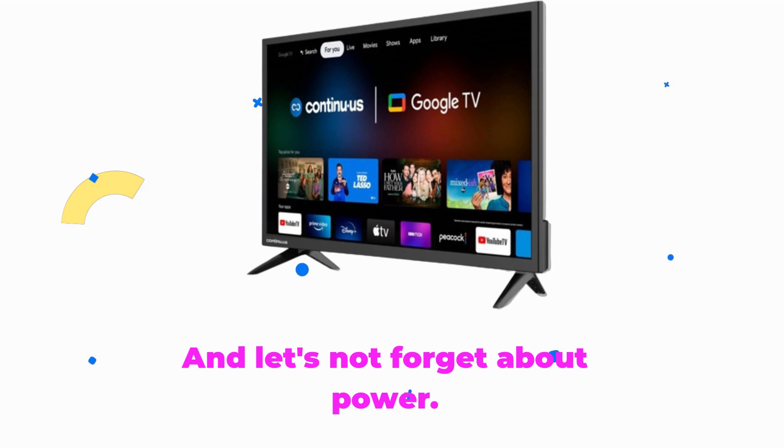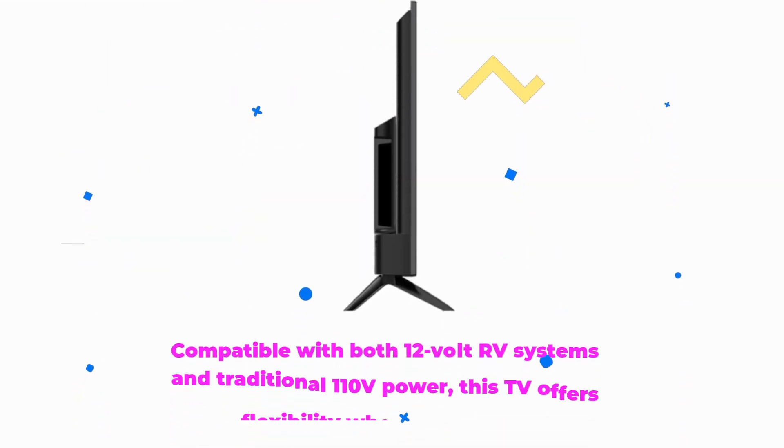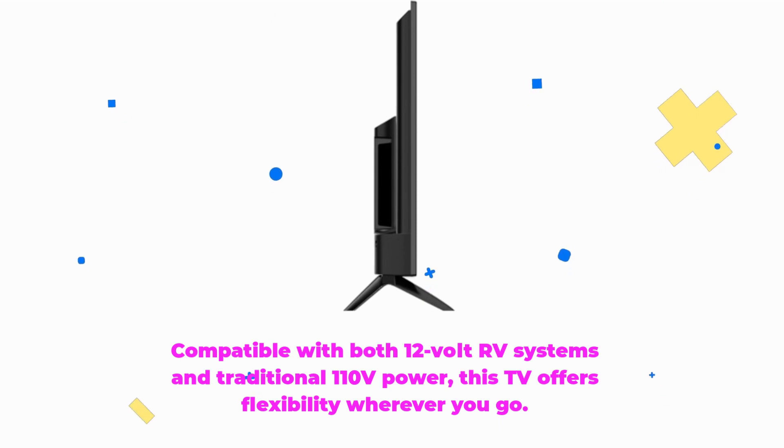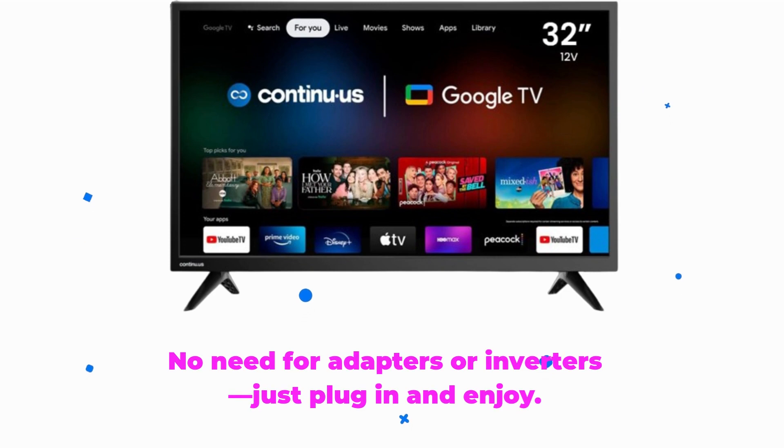And let's not forget about power. Compatible with both 12-volt RV systems and traditional 110-volt power, this TV offers flexibility wherever you go. No need for adapters or inverters — just plug in and enjoy.